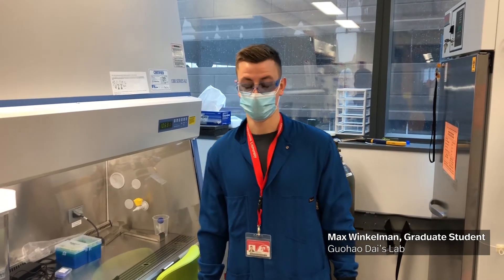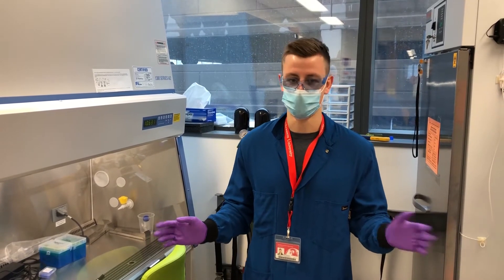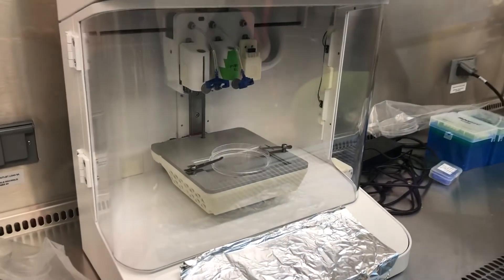Dr. Dai's lab mainly focuses on vascular research in all different types of fields such as stem cell research, biomaterials, or even using 3D printers to make vascular grafts to treat congenital heart disease.